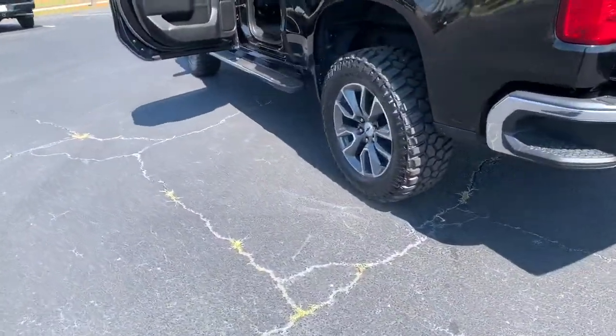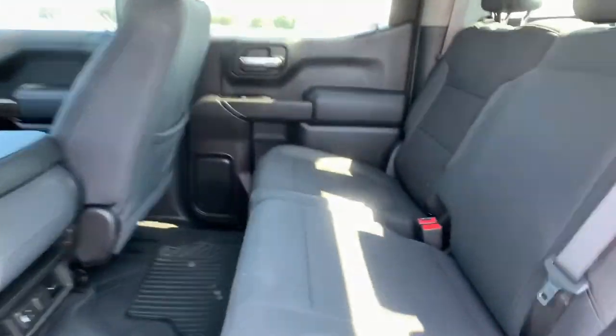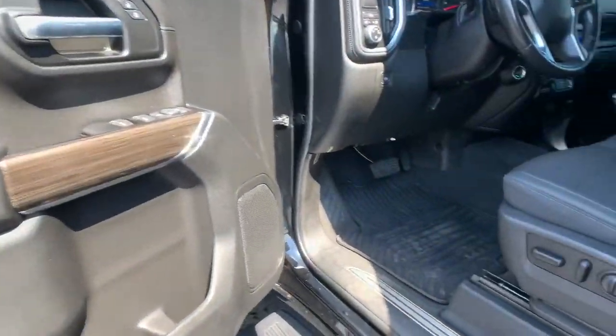The following are some of this vehicle's highlighted options: steering wheel audio controls, electronic stability control, leather-wrapped steering wheel, trip computer, power windows, four-wheel disc brakes, power door locks, and power steering.